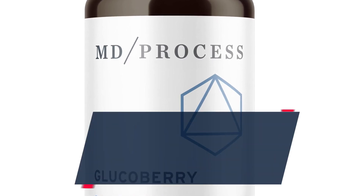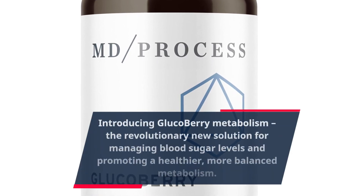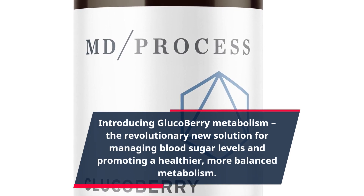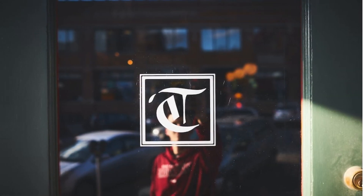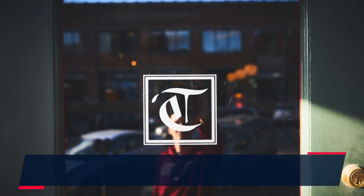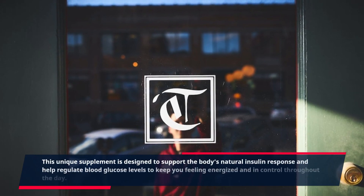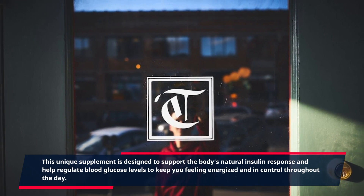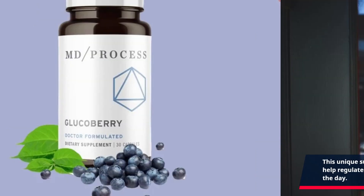Introducing Glucobary Metabolism, the revolutionary new solution for managing blood sugar levels and promoting a healthier, more balanced metabolism. This unique supplement is designed to support the body's natural insulin response and help regulate blood glucose levels to keep you feeling energized and in control throughout the day.